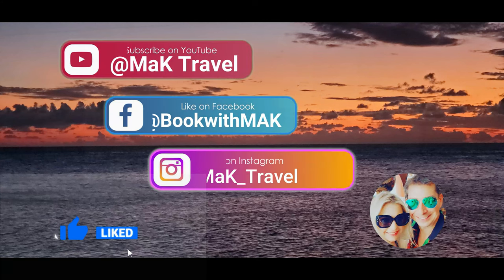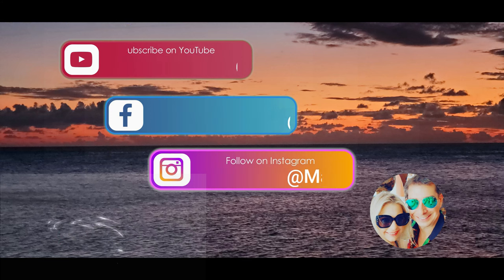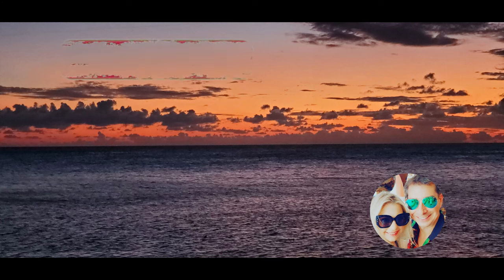Thank you for taking the time to view our video. A lot of work goes into the production of them. Please like and subscribe so you know when we post new content. Bye for now.